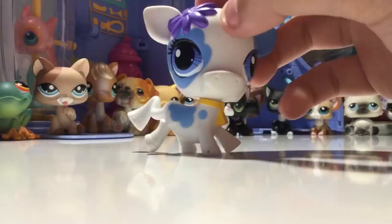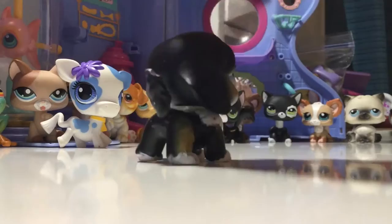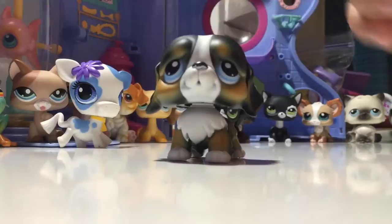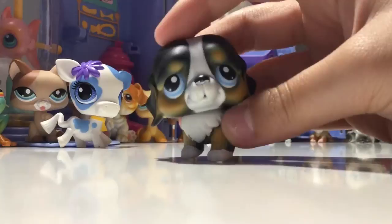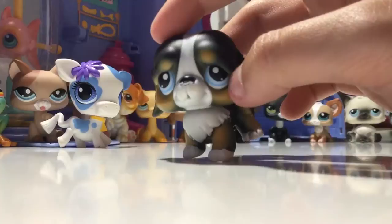Next LPS is this Saint Bernard, and he is super cute. He's an old LPS - he's G1. He's super cute, he's got a ball. He's just pretty cute in general. I got him from either the flea market or for my birthday - I'm not sure. Actually, I got this one for my birthday. I remember.